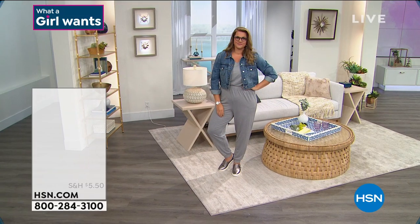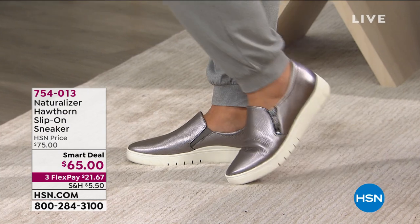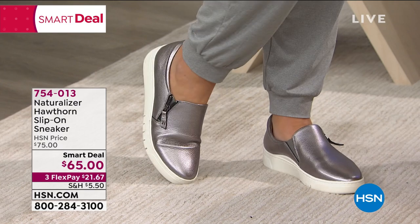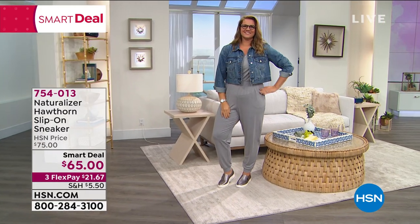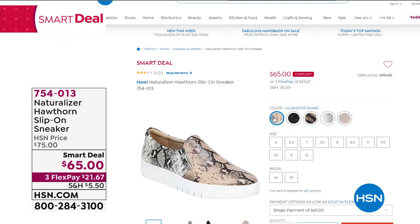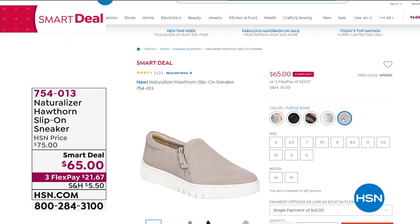We're going to continue shopping together. What I've been wearing — this jumpsuit — is going to be coming up in the hour, but also the slip-on sneaker called the Hawthorne. That's going to be coming up. I'll be putting that on in a little bit. This is a sneaker from Naturalizer, $65, our smart deal. It comes in five different colors, three flex pay of $21.67. The item number is 754-013 if you would like to start ordering.